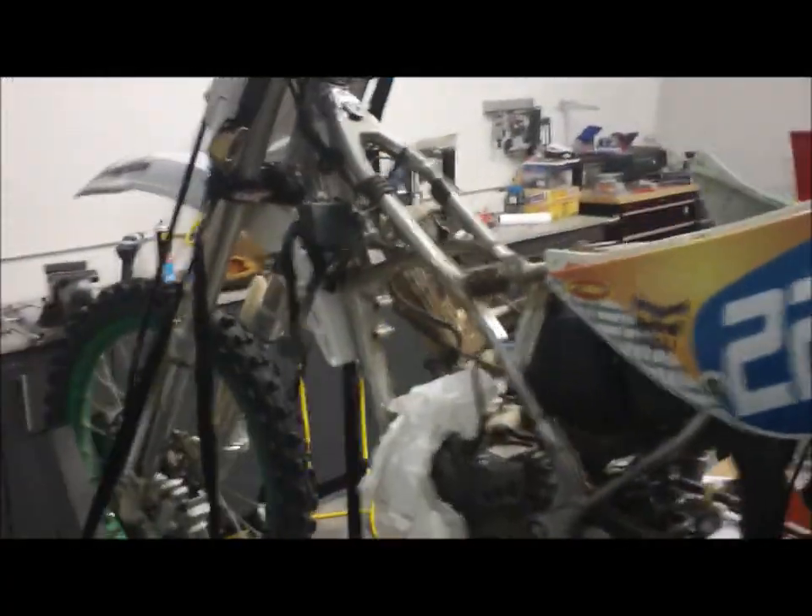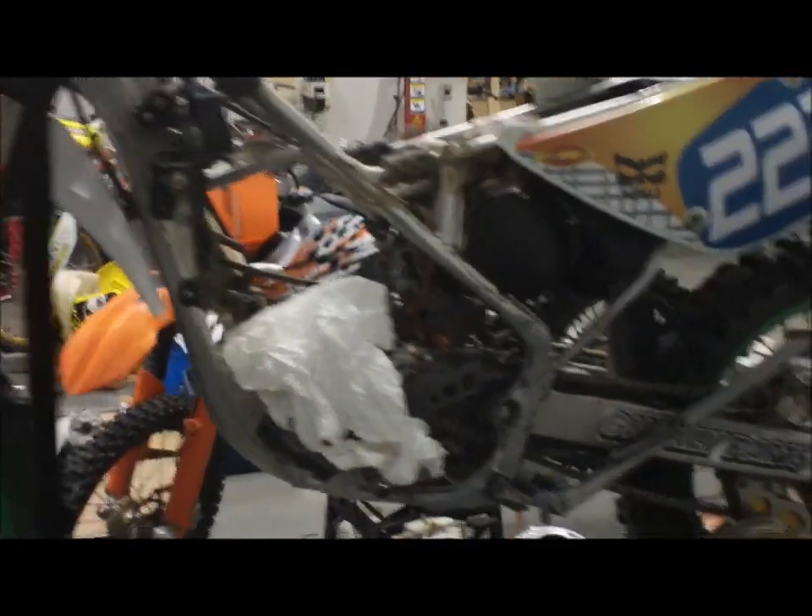This is a KX100 — this is Lori's old race bike. She used to race this thing; now she's got a YZ125. It's got a new top end in it. Looks like it's been taken apart.